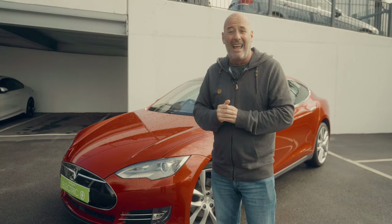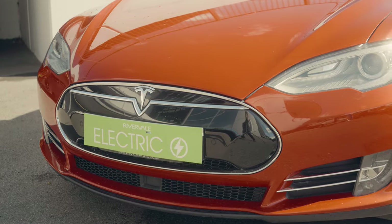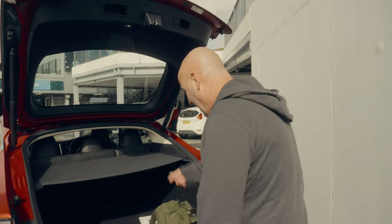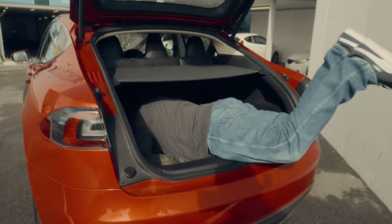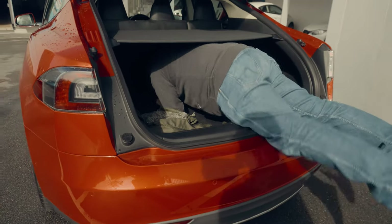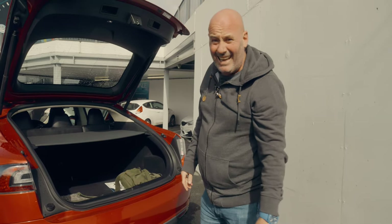How does it look inside and how does it drive? Let's get in and find out. It's a big boot — and I can prove it. I'm five foot ten, and I can get half my body in here. That is a big boot.